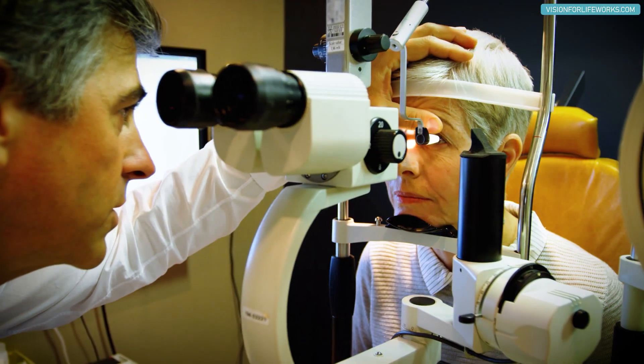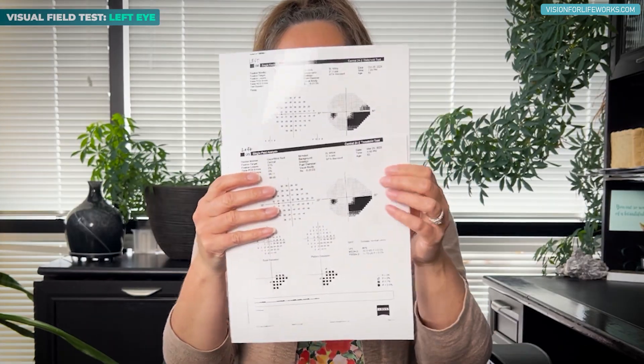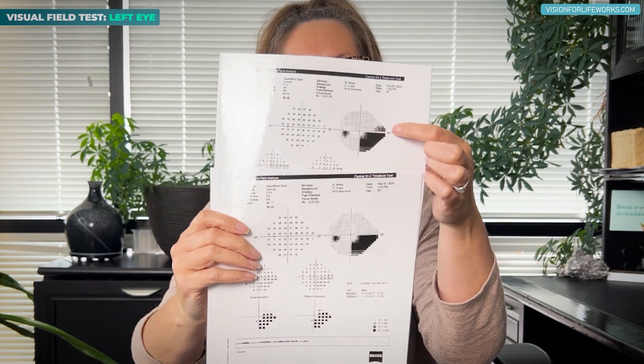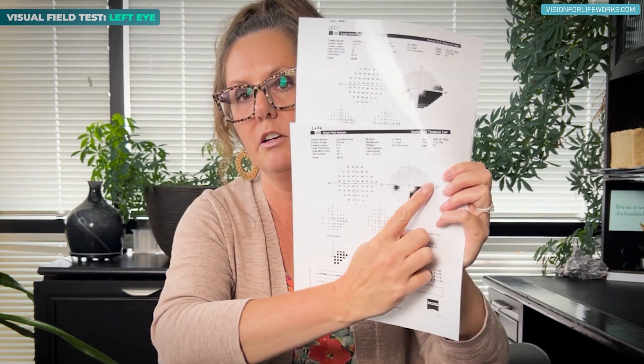That's the right eye. Let's look at the left eye. At first glance we might say nothing's different — it all looks the same. But looking point by point we get more information. Notably, this area of visual field loss that existed back in October — do we see it now? No, it's completely gone and normalized.